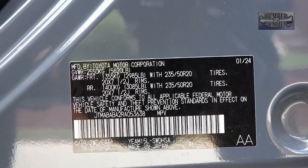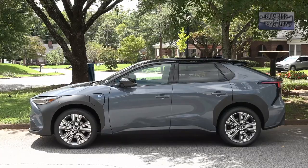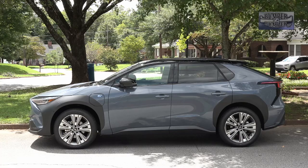If this technology sounds familiar, it should, since the Solterra is assembled by Toyota for Subaru. For the record, it is eligible for the $7,500 federal tax credit, but only if leased or purchased as part of a fleet deal.